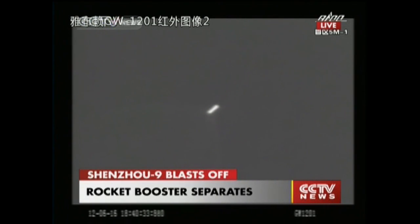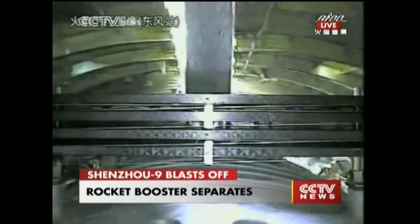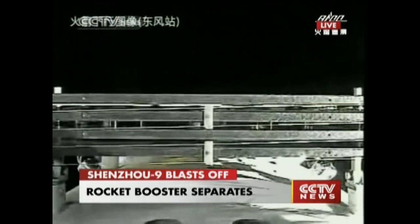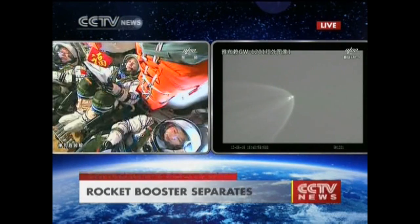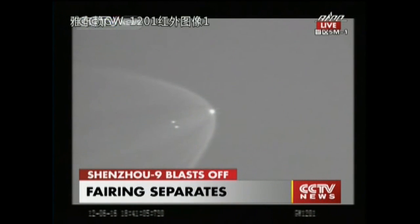The next view will be the separation of the payload fairing that covered the spacecraft. Now the astronauts can see the sky through the windows — the astronauts can see the outside. You can see the sky. Can we say it is already out of the atmosphere? Almost.